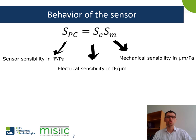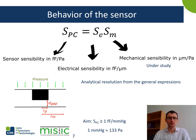Let's now have a look at the equations governing the behavior of the sensor for small deflections. The sensor sensibility, given in femtofarads per pascal, has both a contribution from the electrical sensibility in femtofarads per micron and the mechanical sensibility in microns per pascal. In the electrical sensibility, you have the contribution of the gap and the initial capacitance to the global sensibility. And in the mechanical sensibility, you have the information of how much the pillar or membrane will deflect. We want a sensor sensibility higher than 1 femtofarad per millimetre of mercury, where 1 mmHg equals approximately 133 pascal.